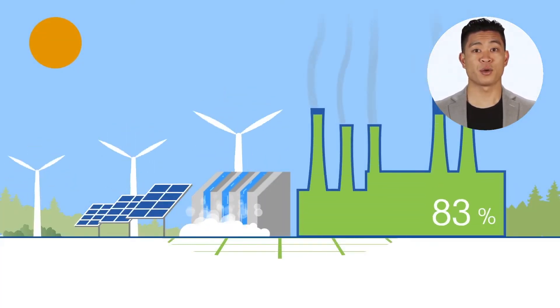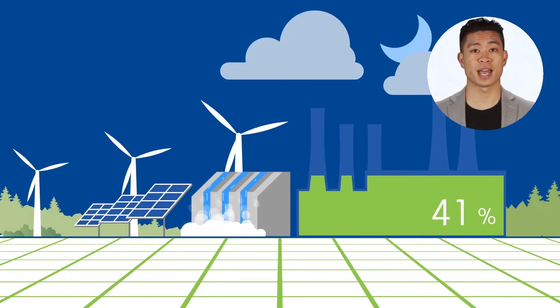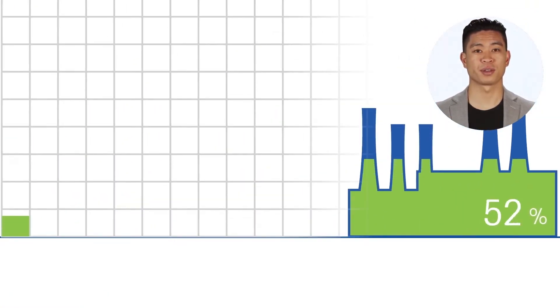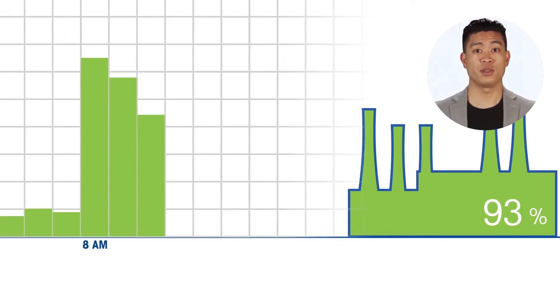Increasingly, thermal power generation has to compensate for the unpredictability of solar and wind generation. Consequently, a growing number of units operate under cycling conditions, with frequent load changes, start-ups and shutdowns. Frequent cycling results in longer operation under more corrosive conditions.